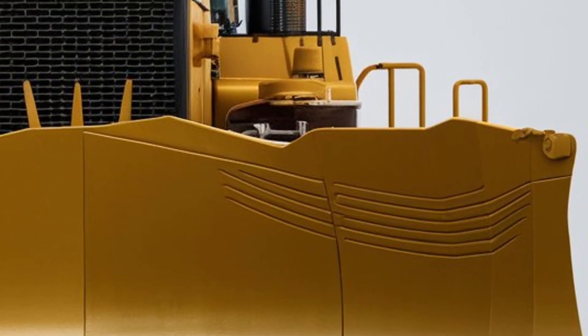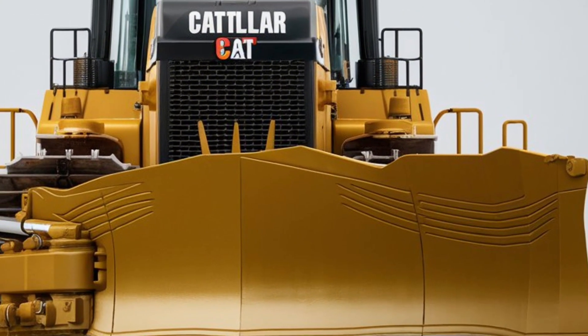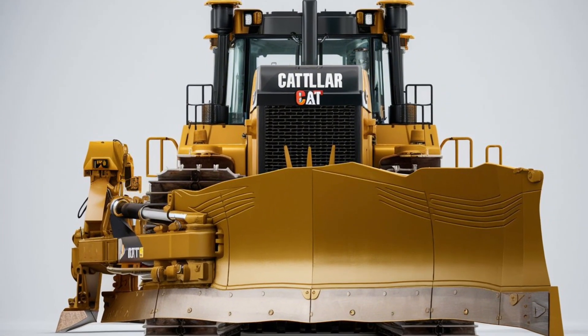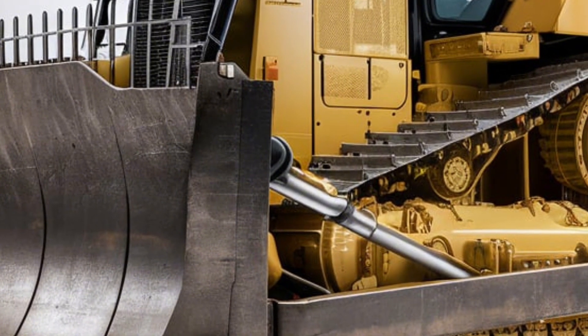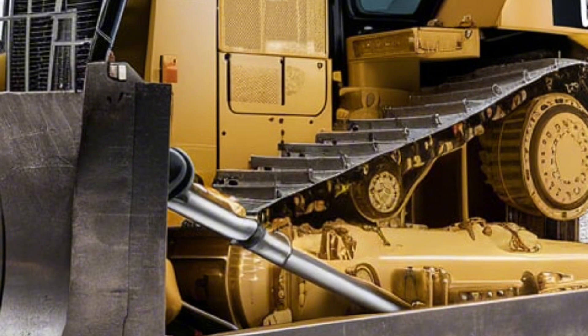Welcome back to the channel. Today we're taking a closer look at the 2025 Caterpillar D10T2, one of the most iconic and powerful bulldozers in the heavy equipment world. If you're into big machines with raw strength and cutting-edge tech, this is the one to watch.